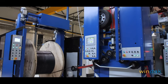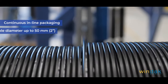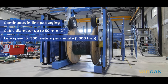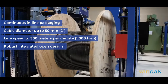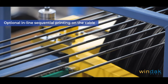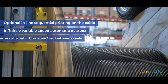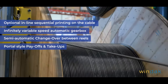Changeover station features include continuous in-line packaging, cable diameter up to 50 millimeters (2 inches), line speed to 300 meters per minute (1000 fpm), robust integrated open design, cutter made for larger cables, optional in-line sequential printing on the cable, infinitely variable speed automatic gearbox, semi-automatic changeover between reels, and portal style payoffs and take-ups.